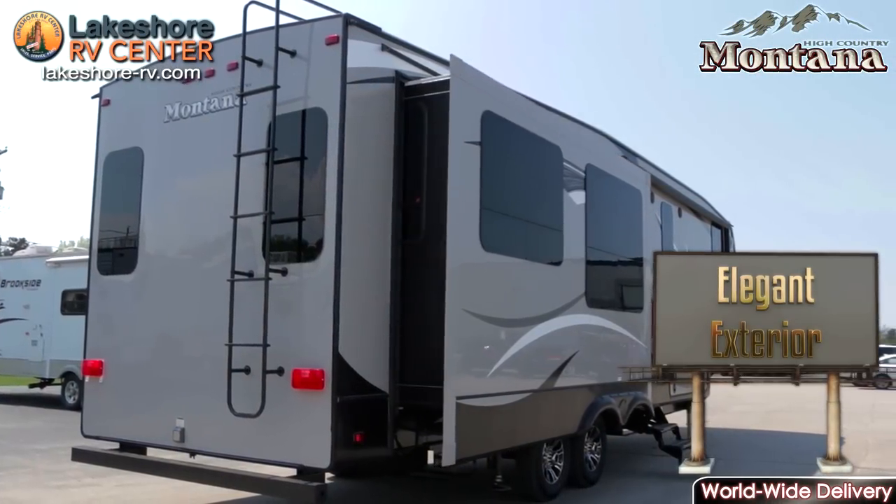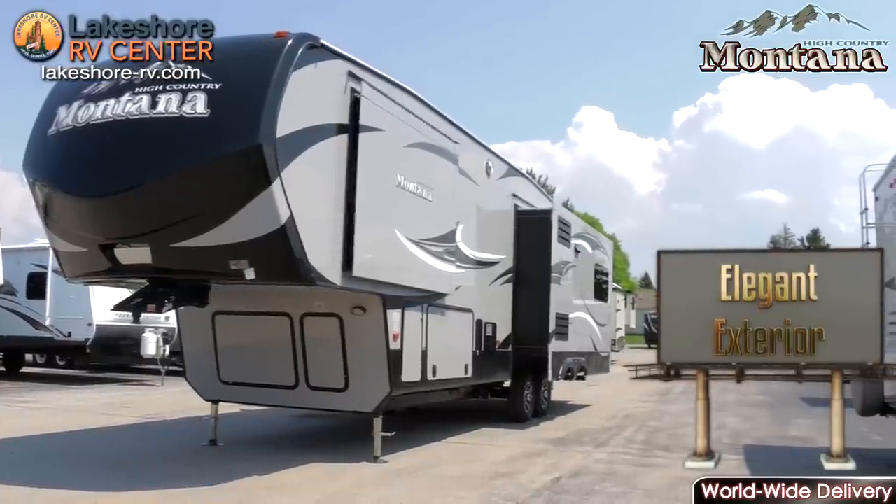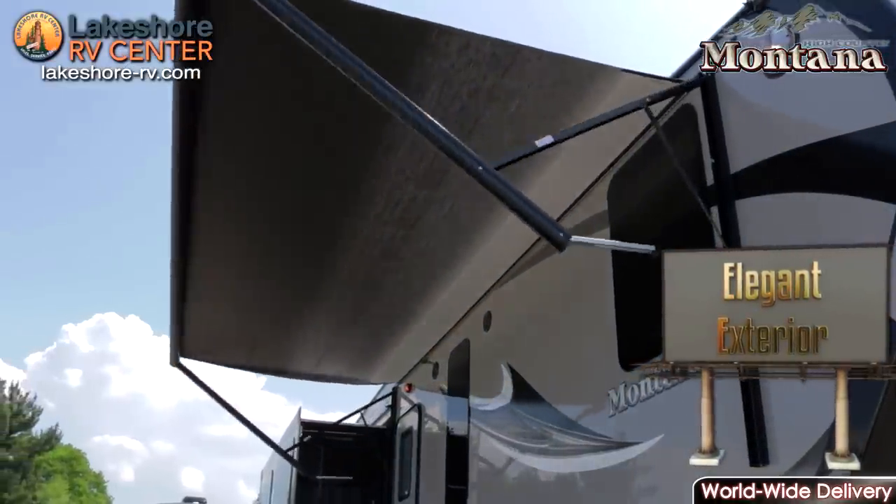The Montana High Country offers a lightweight fifth wheel option with a fantastic floor plan selection. However, don't let the weight fool you — Montana High Country comes loaded with features. Welcome to Montana High Country.